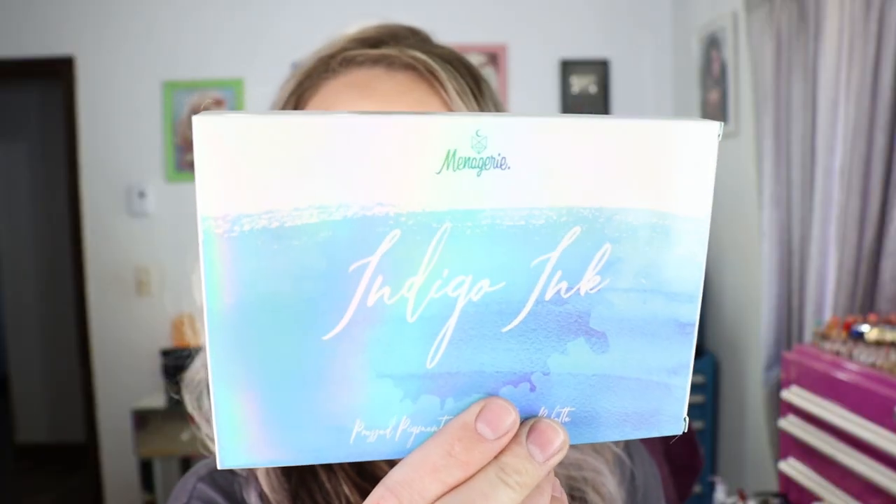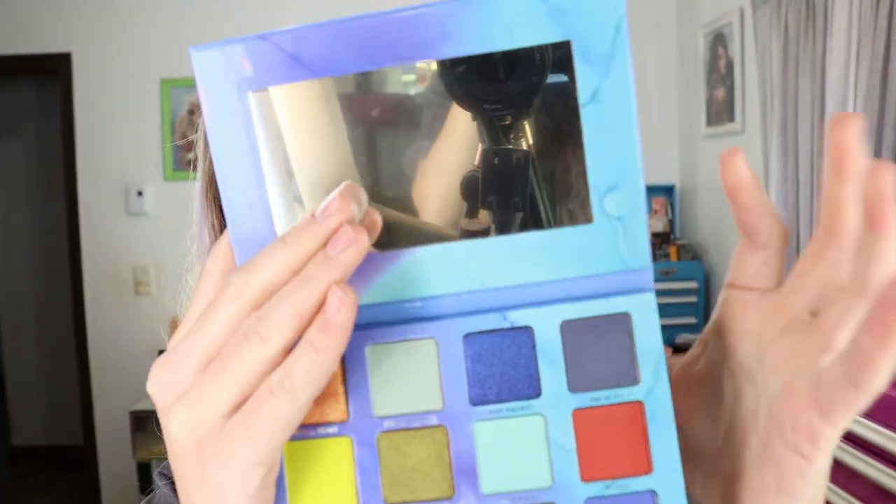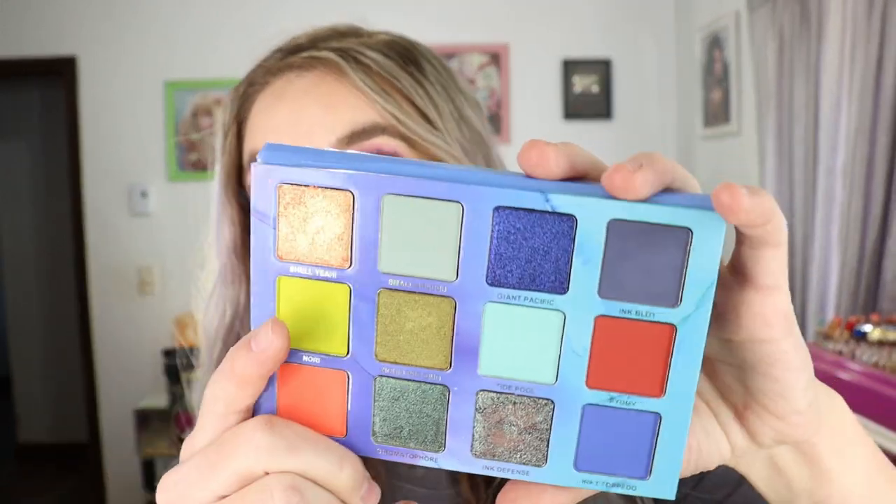The indie brand Menagerie Cosmetics launched a new eyeshadow palette called the Indigo Ink pressed pigment and eyeshadow palette, and I was able to snag one. They are going to be restocking it from what I saw on their Instagram, but it sold out pretty quickly. This has 24 grams of product across 12 shades, so each shadow is 2 grams — a lot of product. The packaging is cardboard with a magnetic closure and I always love the imagery on Menagerie's palettes. There's a mirror inside and 12 gorgeous shades.